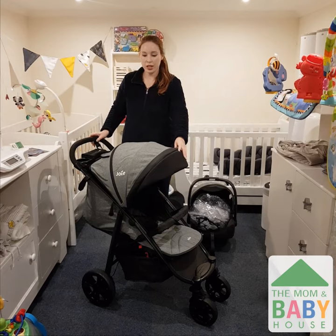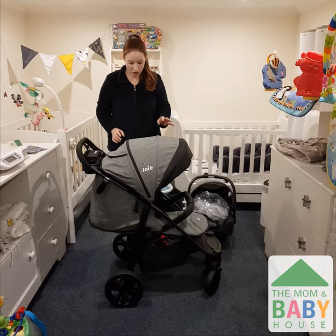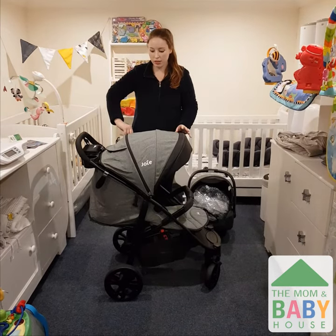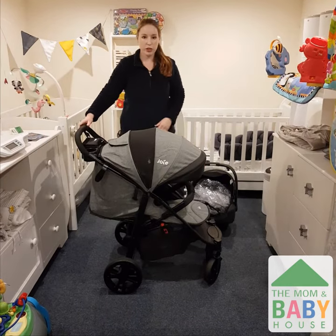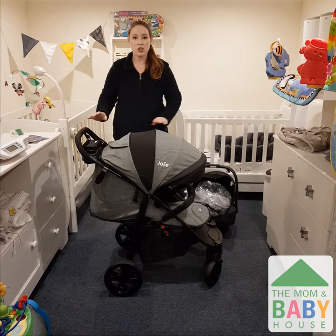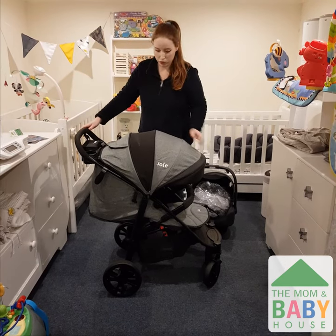The second amazing thing about this stroller is the extended sunshade. This is perfect for walks outside, as wind and sun can often be a frustration for your little one. As you can see, it's nice and big and it's got plenty of air ventilation for your little one.